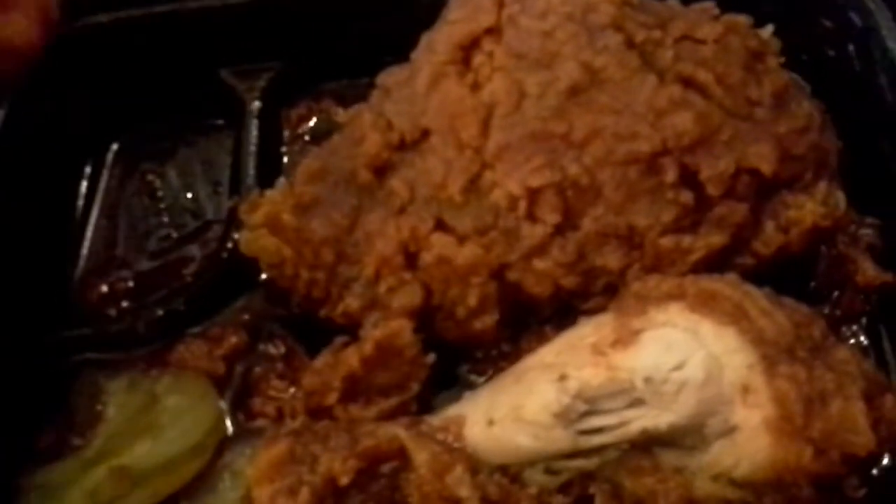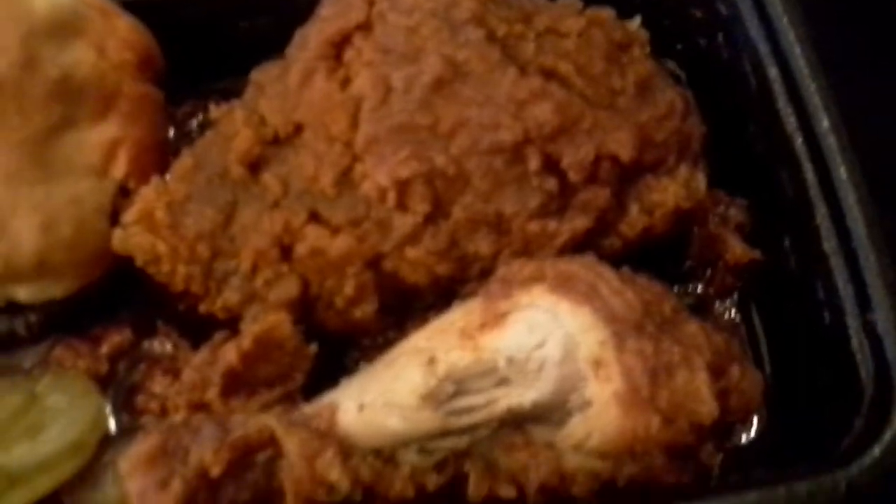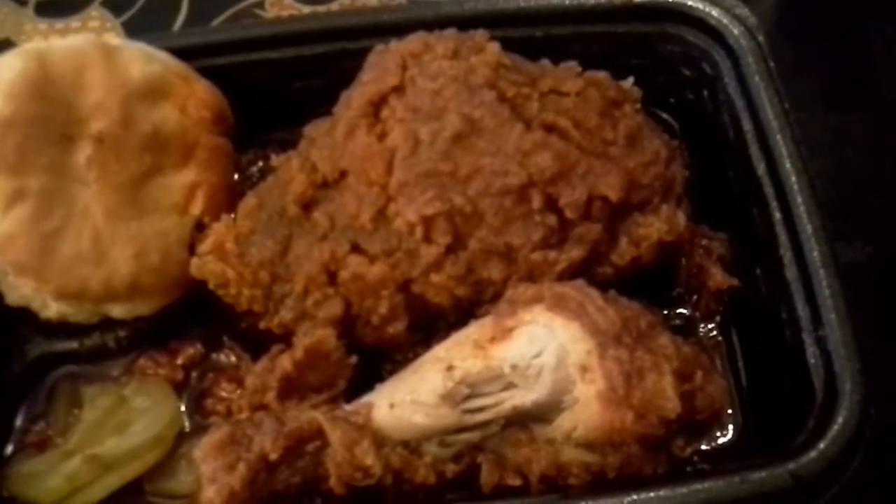Got to do the thing where you get some of that sauce and the biscuit. Oh, yeah. Oh, baby. I think this one's my favorite, I have to say.